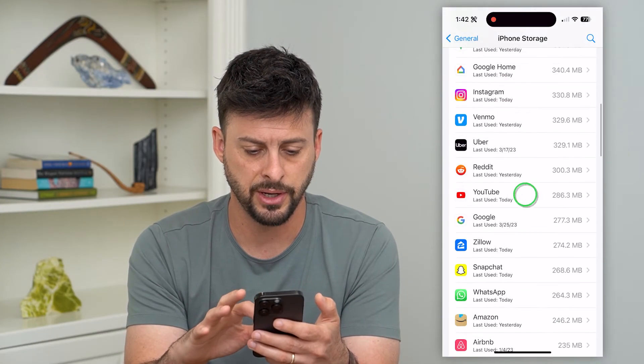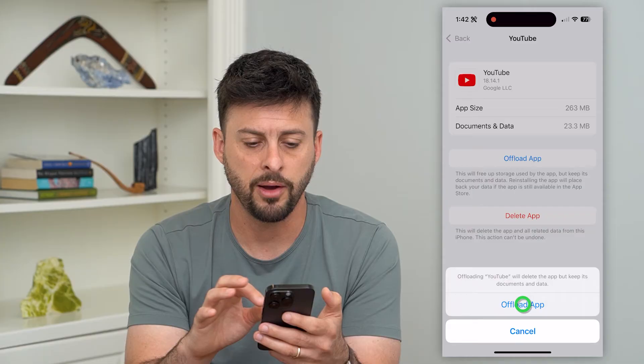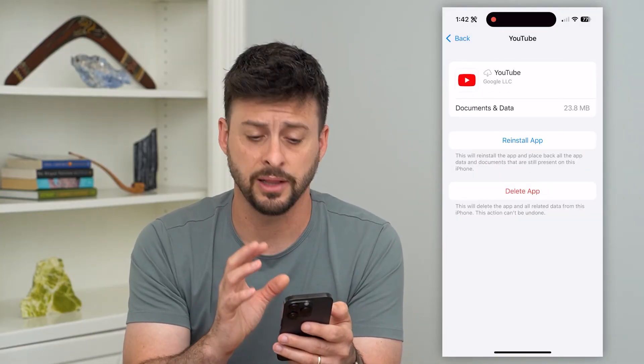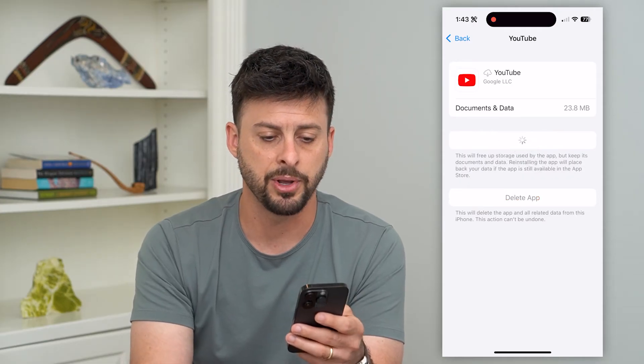But on the iPhone, let's just find YouTube here — there it is. We're going to offload the app. This clears the cache and force updates to the latest version of this app. Hit Reinstall App here.